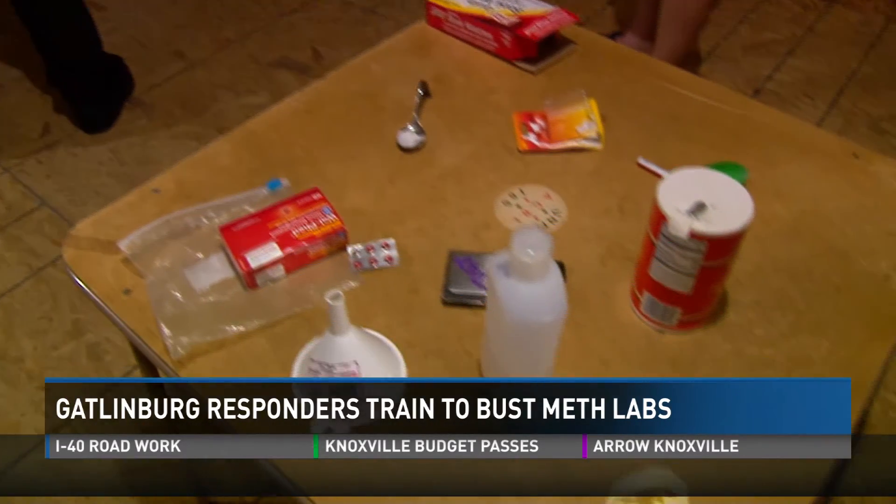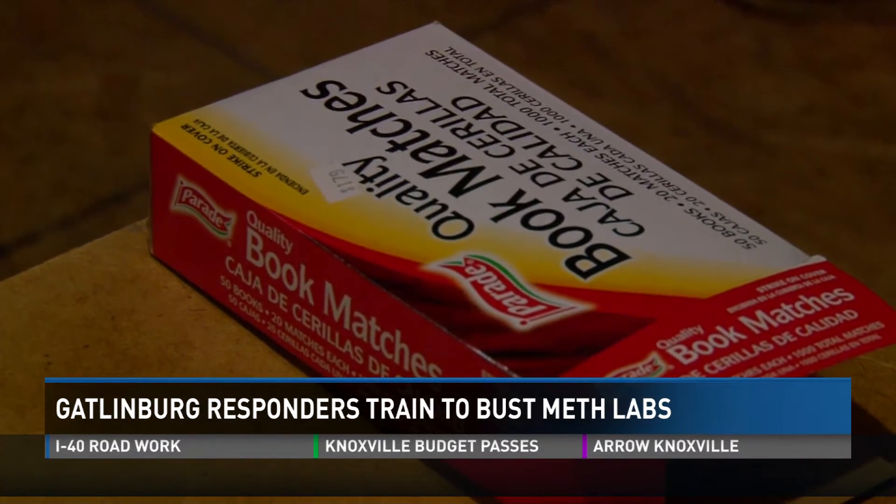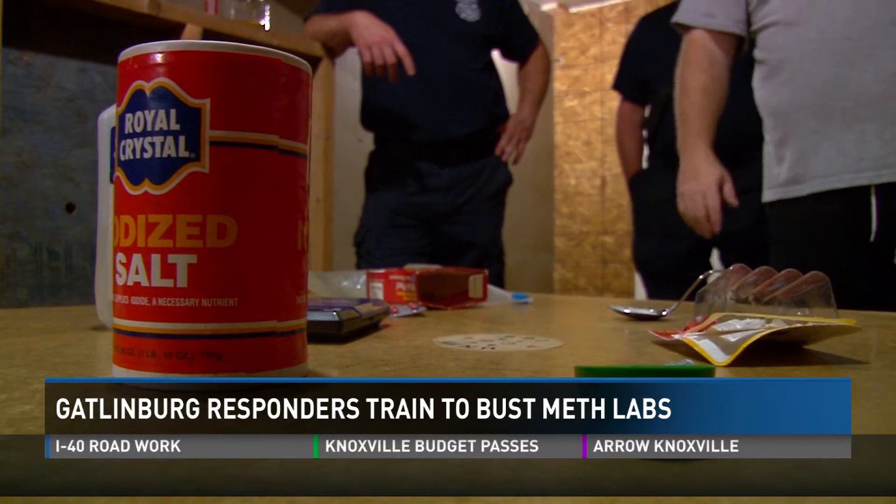Learning how to identify meth labs, their cooking materials, and how to safely contain them. You see it on TV — those shows where they've got this huge lab set up and it looks like a chemistry set — but that's not the case.